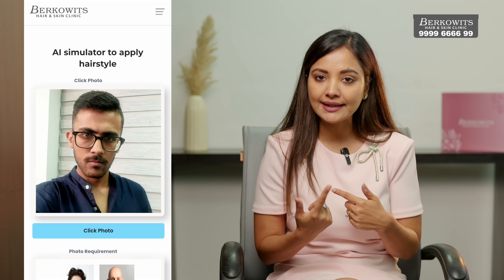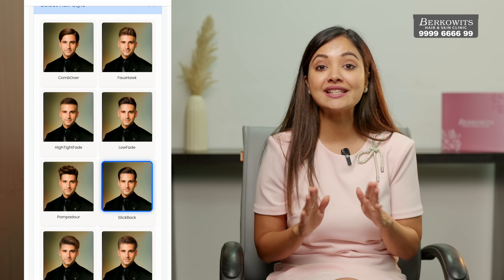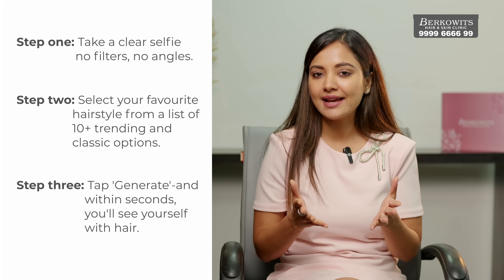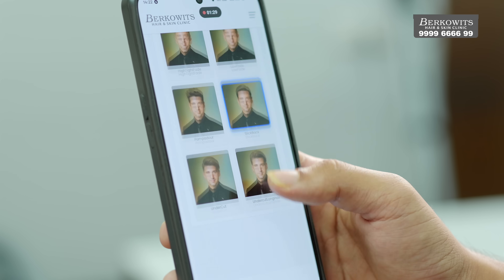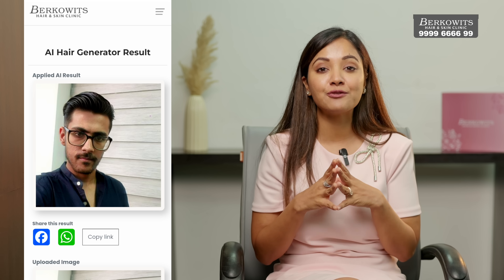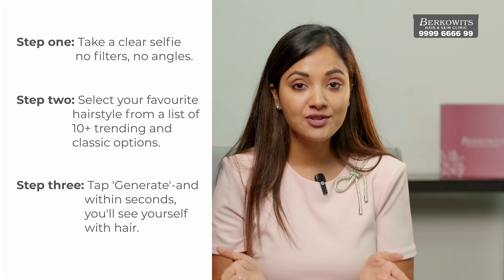Let's go through the entire process — it's extremely simple. First, click a front-facing camera selfie. The tool automatically detects your facial features and head shape. Don't worry, your photo is never misused — your privacy is 100% protected. Let's try a short hairstyle, which is ideal for a professional look. Notice the natural transition especially around the temples and the frontal hairline — that's what makes it feel real, not photoshopped.